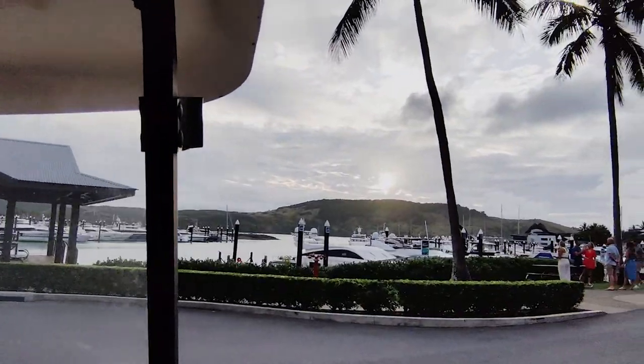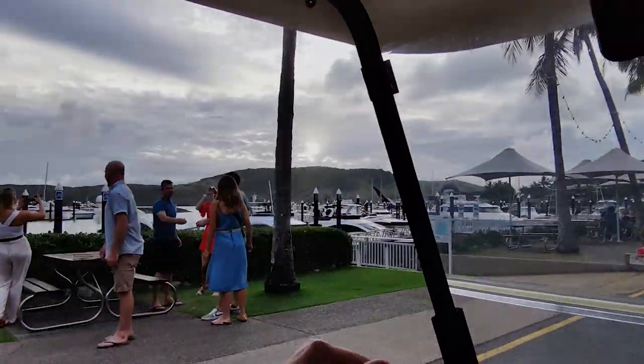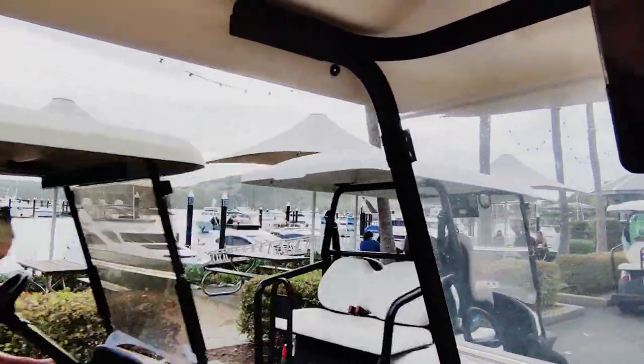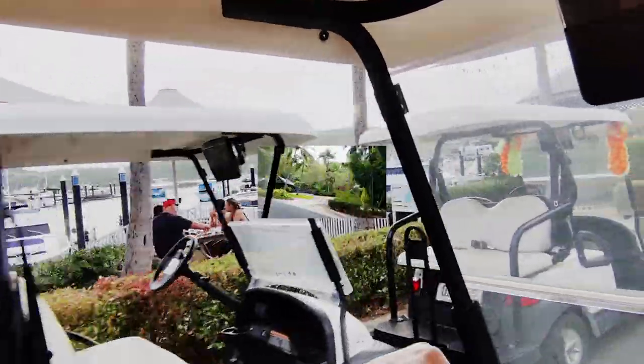The island is mostly car-free, and we found it really convenient to rent a golf buggy. It was expensive — about $100 a day at the time of this video. If you don't want to rent a buggy, there are free island shuttles that stop all over the island that you are welcome to use to get around.